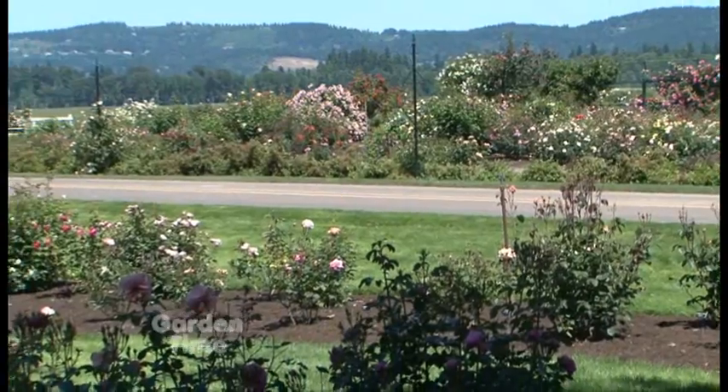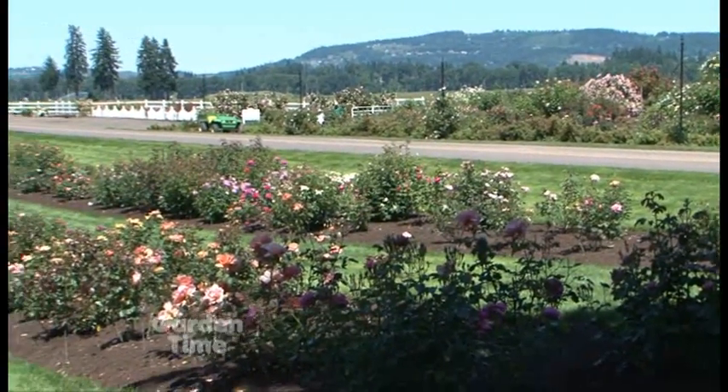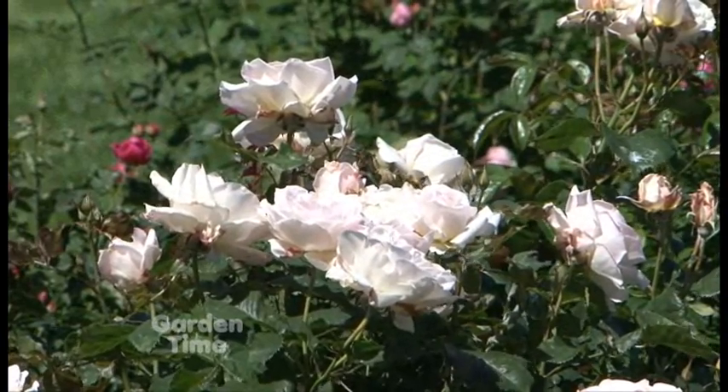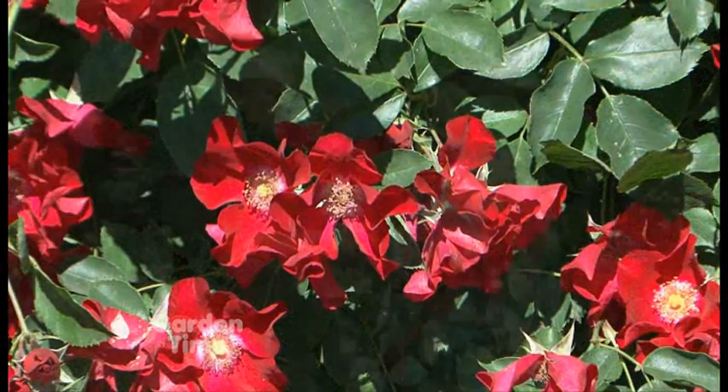Walking around the rose gardens, I'm not seeing any black spot. Did you have some new secret? We'd like to think that, but this season really lended itself — we didn't have a wet April or May, and that made a big difference. It probably will come, but we want people to know they don't have to be discouraged. Give us a call, check the website, or come to the nursery and let us help you.